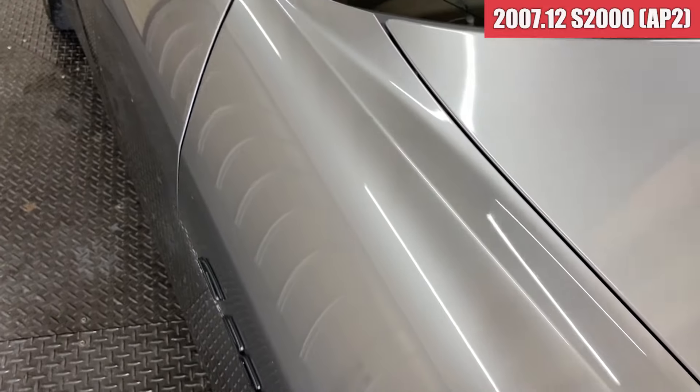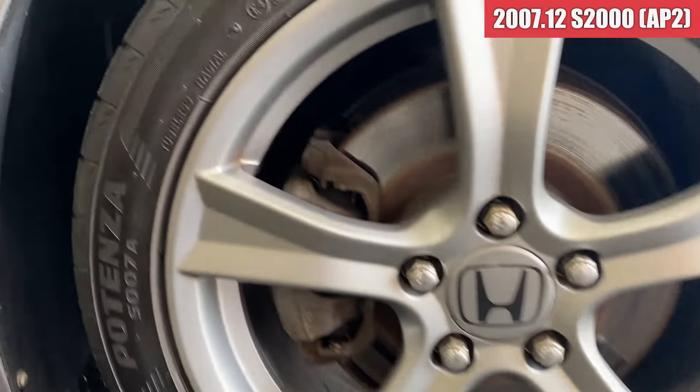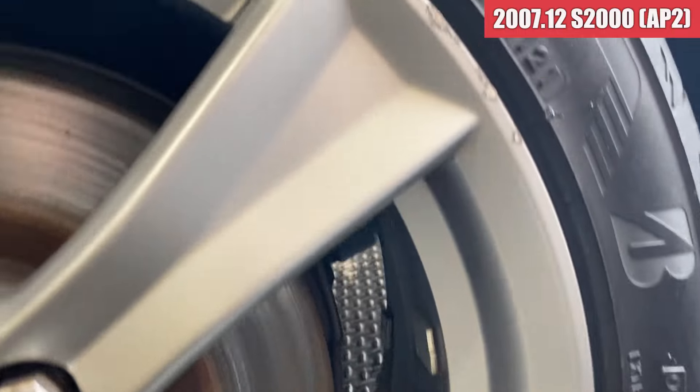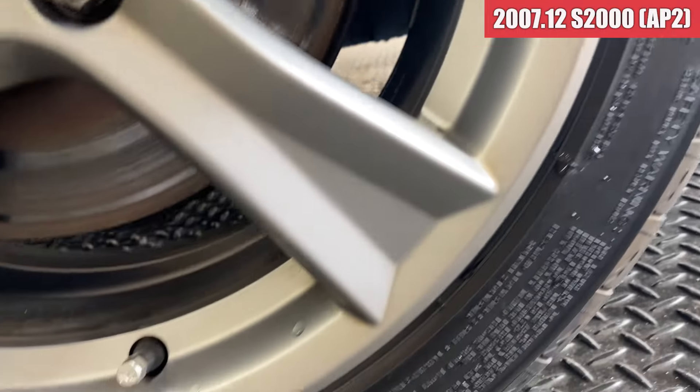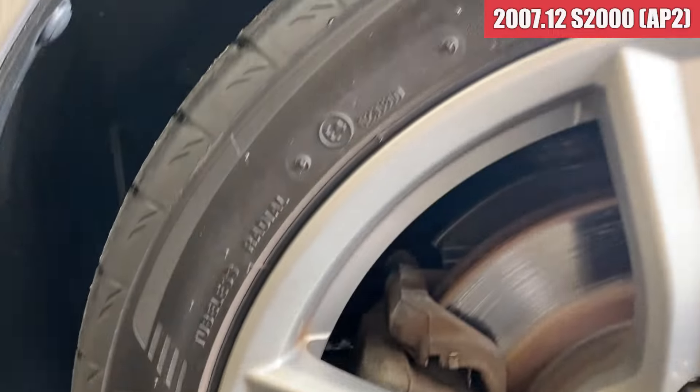続いて運転席のドアですけども、サイドステップ周り含めて気になるところはなさそうですね。ドアミラーも綺麗な感じかな。薄い線傷がちょっとだけありますね。右フロントのフェンダーはここ、傷がちょこちょこついています。そこ以外は特になさそうかな。右フロントのホイールはここに少し刈り傷があって、あとはスポーク部分にも少し傷がついてますね。